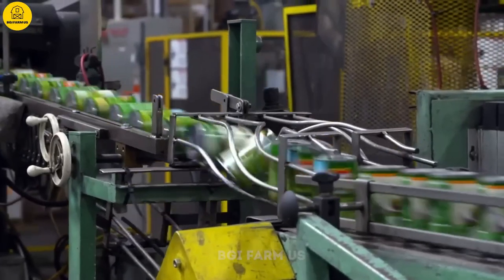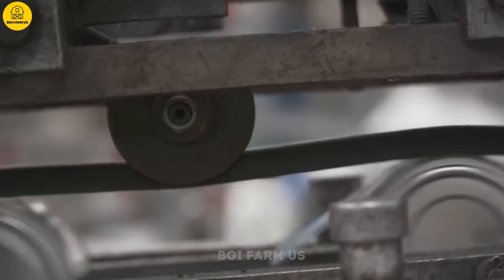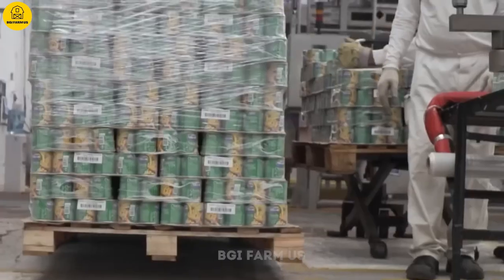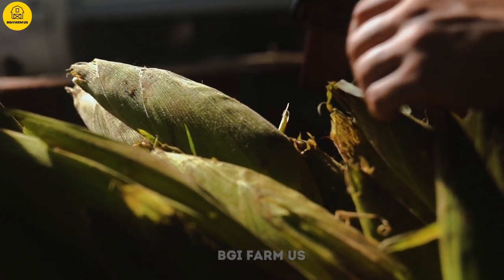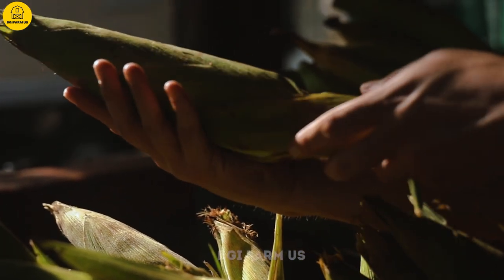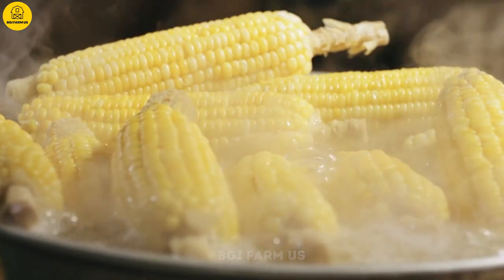Once the sterilization process is complete, the cans are removed from the autoclave and gradually cooled. Cooling is an important stage to avoid overcooking the corn and ensure that the cans are not damaged by sudden changes in temperature. The cans of sweet corn are then ready to be labeled. The label contains important information such as production date, expiration date, ingredients, nutritional value, and batch code. After labeling, cans are packed into boxes which are pre-produced and stored in facilities where temperature and humidity conditions are controlled before distribution to stores and supermarkets.